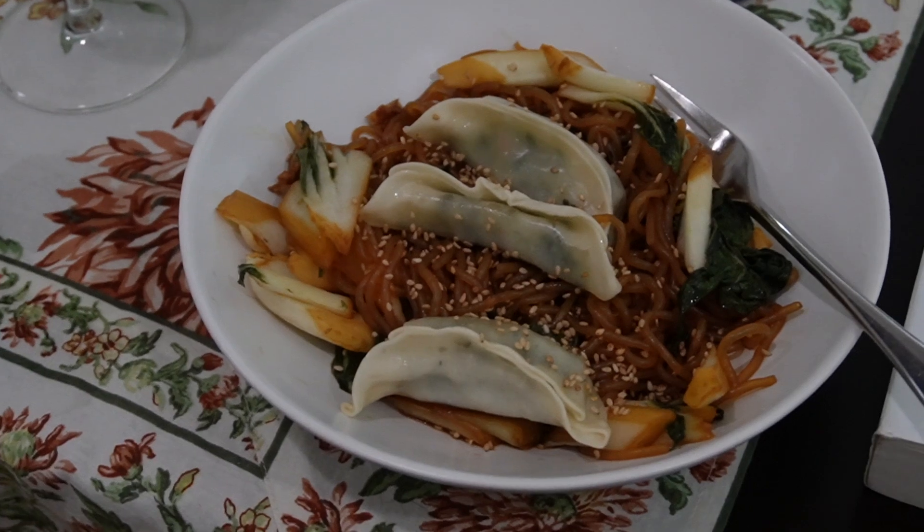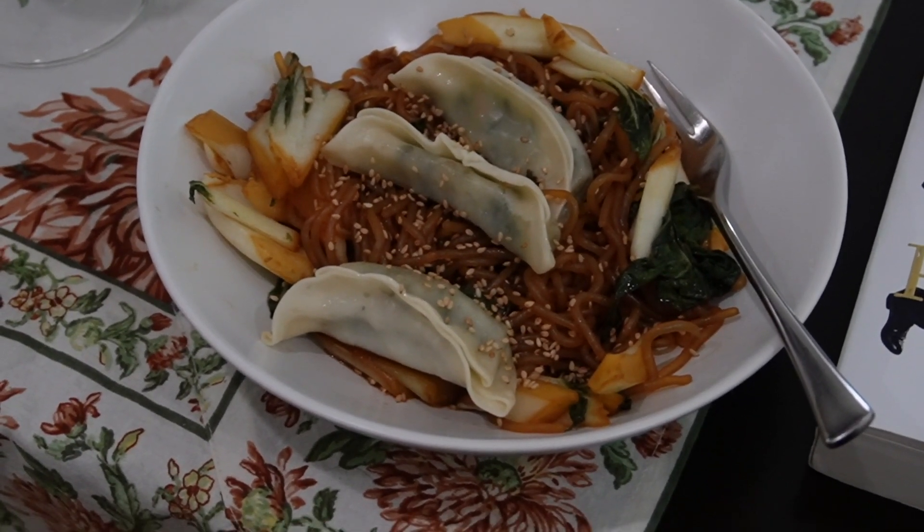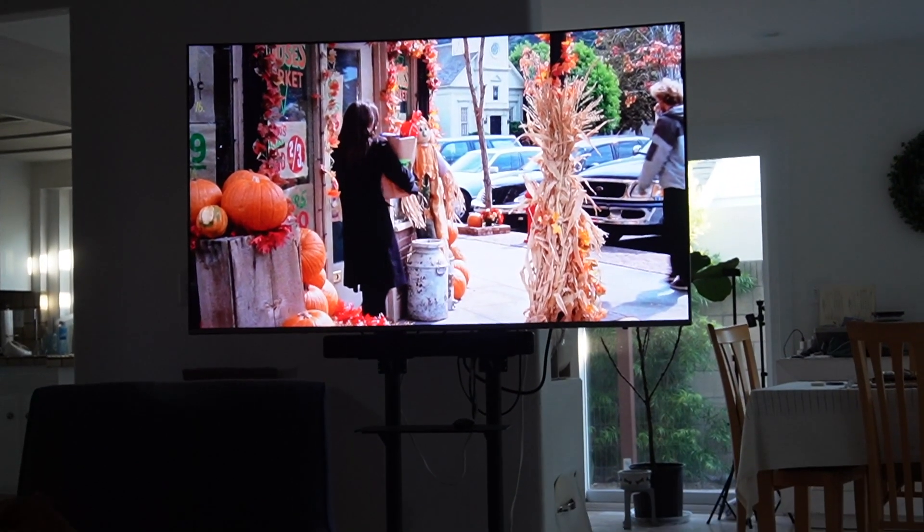Dinner is served: garlic miracle noodles with coconut aminos, bok choy, and dumplings, plus a sleepy girl mocktail, and Gilmore Girls. I am one happy girl.